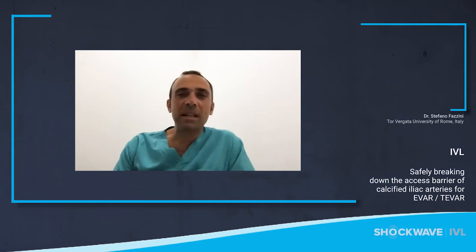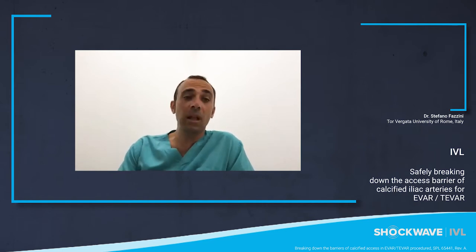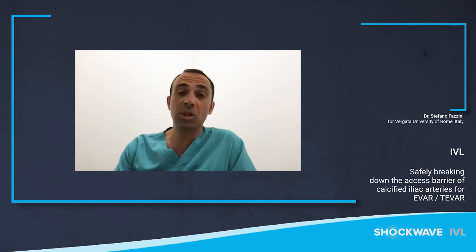Hi, my name is Stefano Fazzini. I'm a vascular surgeon and researcher at Torgbegata University of Rome. I'm more than glad to speak with you about IVL to safely treat the calcified artery risk for aortic endovascular procedures.